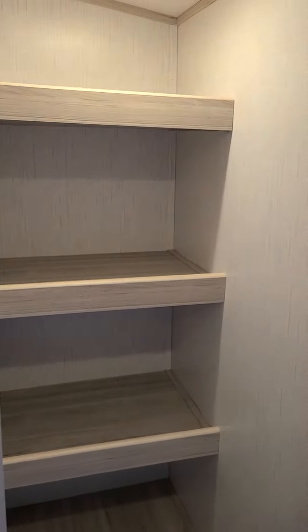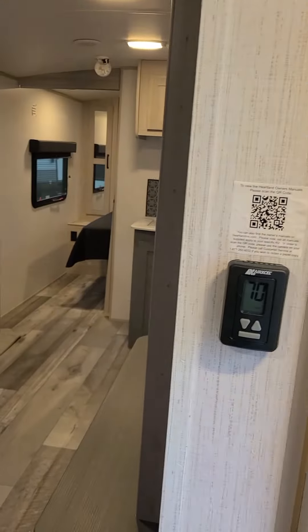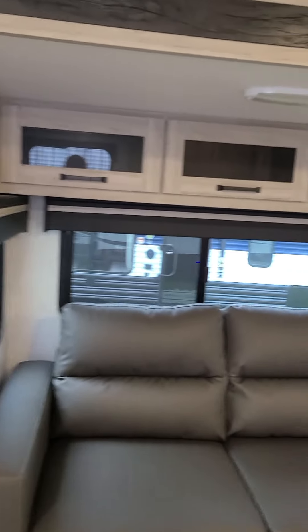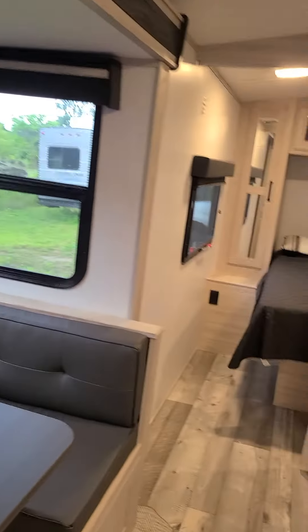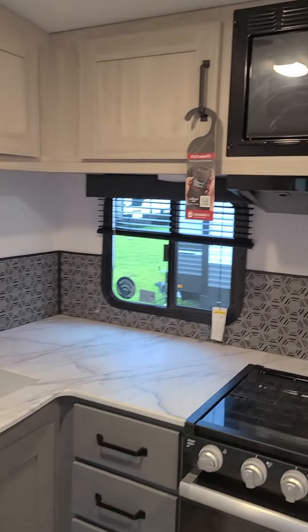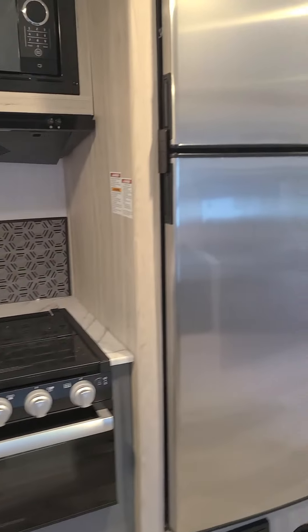Nice big pantry. Through the living room — sofa, trifold sofa, dinette. Galley area with microwave, range oven, and a big refrigerator.